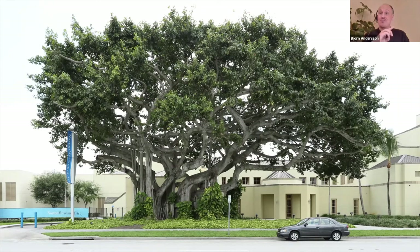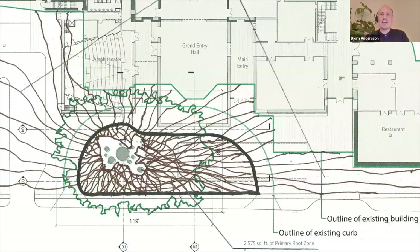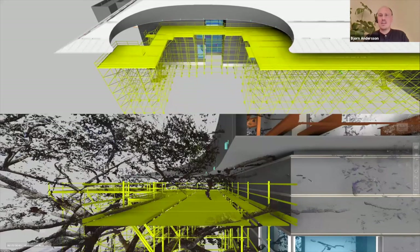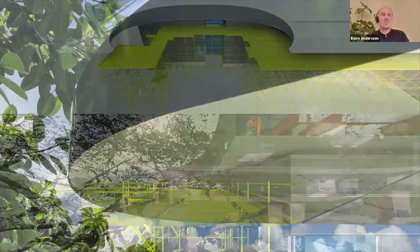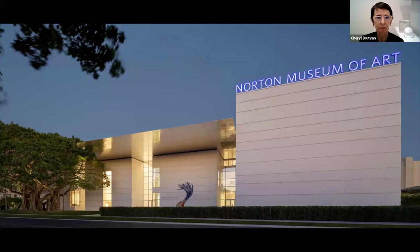This is the banyan tree from the original 1941 image we started with. For many years during construction and pre-construction, it was the most cared for and loved tree in West Palm Beach. We surveyed the roots, scanned the trunk and all the branches. It was an immense experience to construct together with nature — it was really a ballet between us and the tree. You can see this zoom in of the canopy roof, how it reflects the banyan tree and how close we really are between nature and architecture.